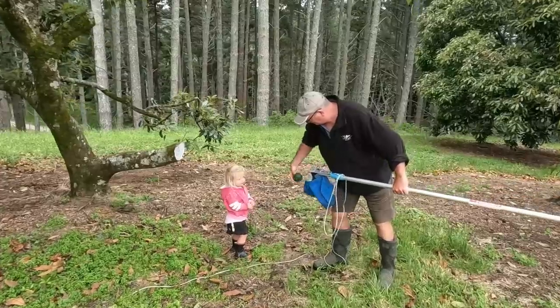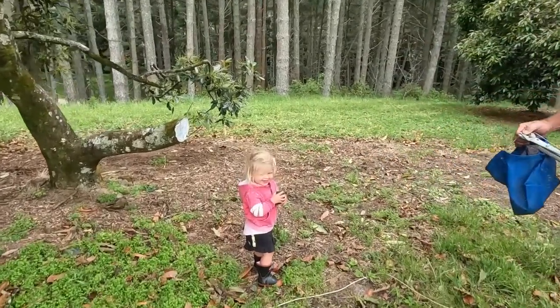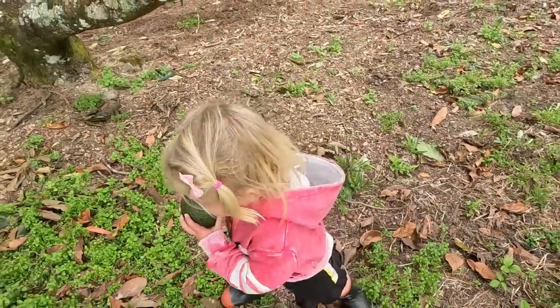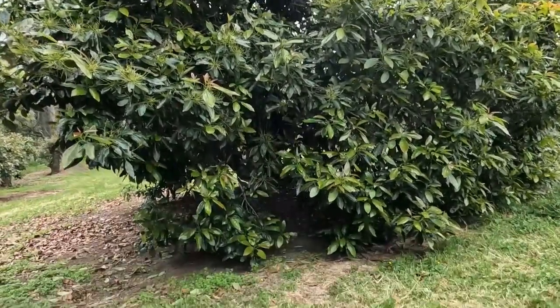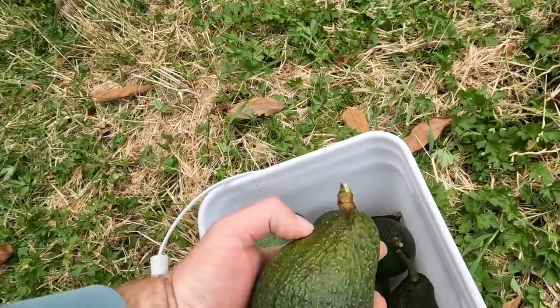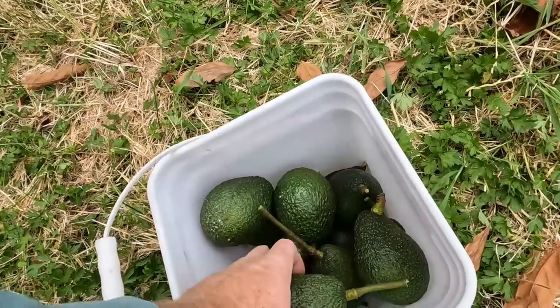They are producing, although there's not a lot on them at the moment — fruit didn't set last year for some reason. But there are a few we can just pick with a hand picker. Oh, that's a good one! Just picked a couple from this tree — it's got quite a bit of fruit on it, and they're not a bad size either. Look at that — that's not a bad avo! It's a little bit small but good enough to eat.